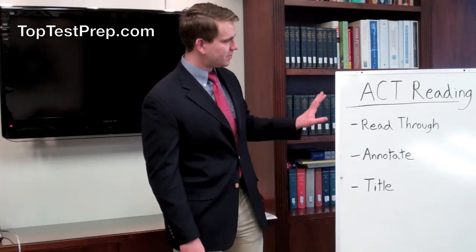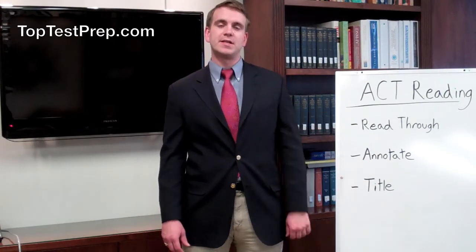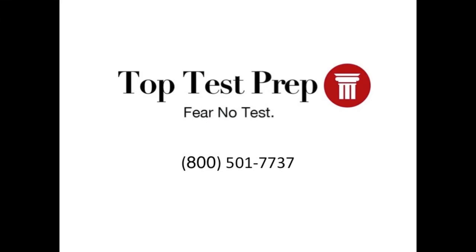Now, with these tips, you should be able to ace the ACT reading section. If you have any more questions on how to apply them or on the ACT reading section in general, absolutely give us a call. Our number is 800-501-7737. Look forward to talking to you.